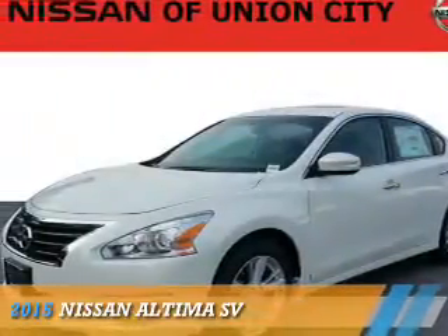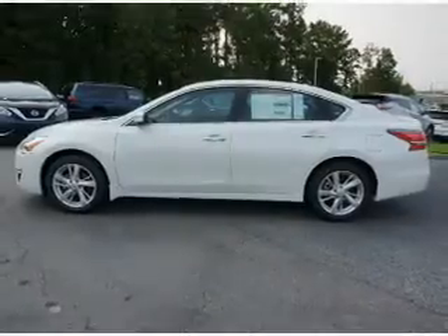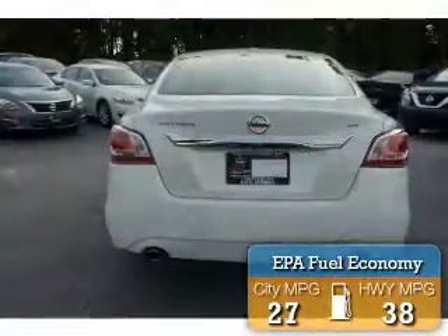Presenting the 2015 Nissan Altima. It's powered by front-wheel drive, a 2.5-liter, 4-cylinder engine, and an automatic transmission. Great fuel efficiency saves you money by requiring fewer trips to the gas station.